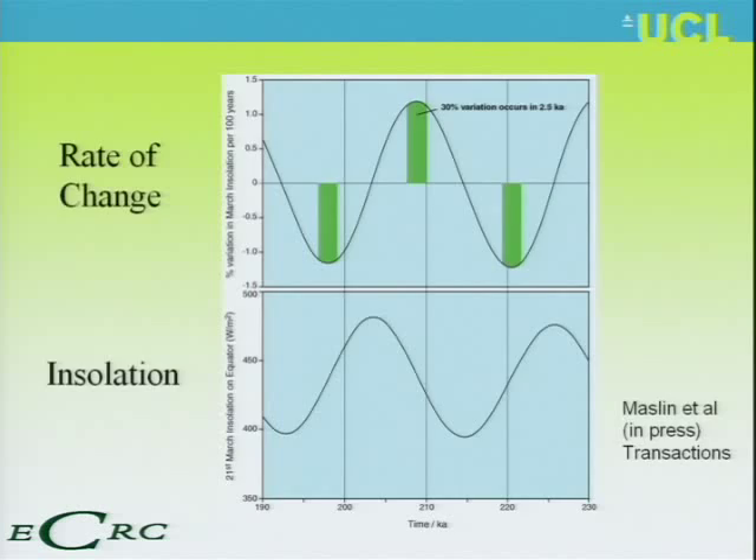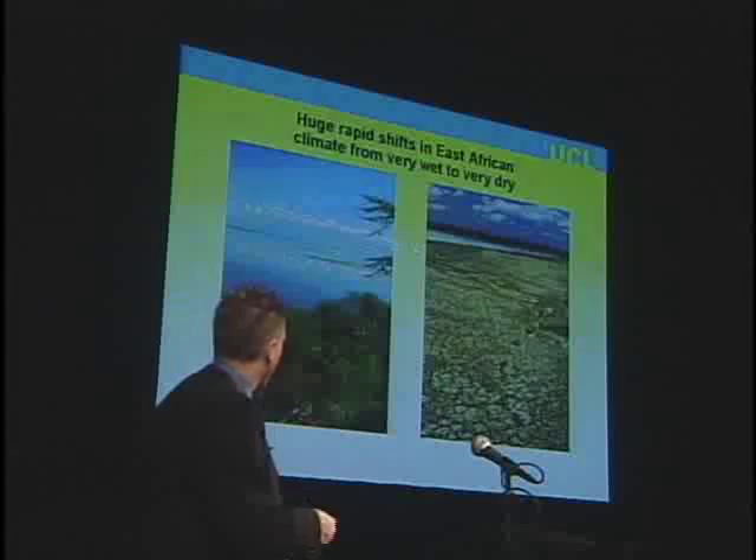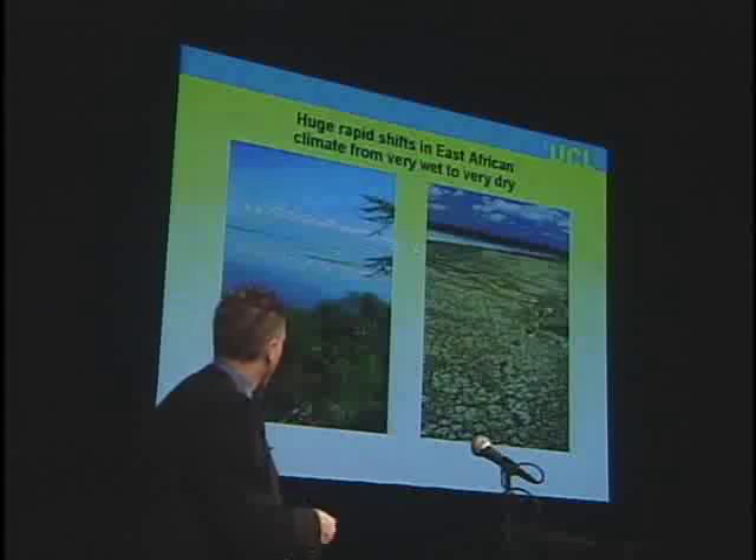So it looks like we have huge fluctuations in East African climate — we have Eden, and then we have drought. There seems to be a variation between these two on an orbital timescale, and therefore pretty quickly. This is where I have to take most of the blame, because we've put these together.